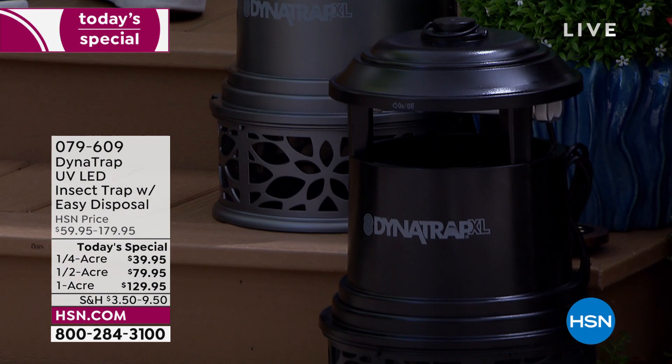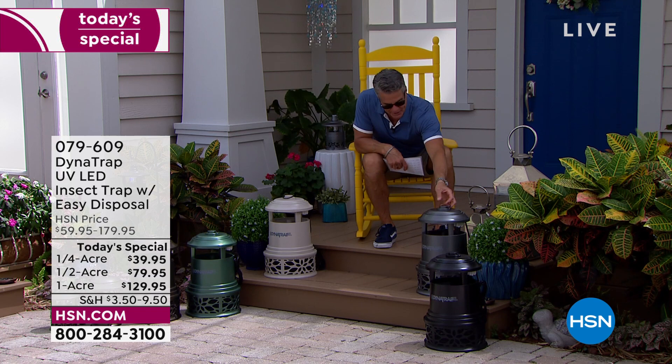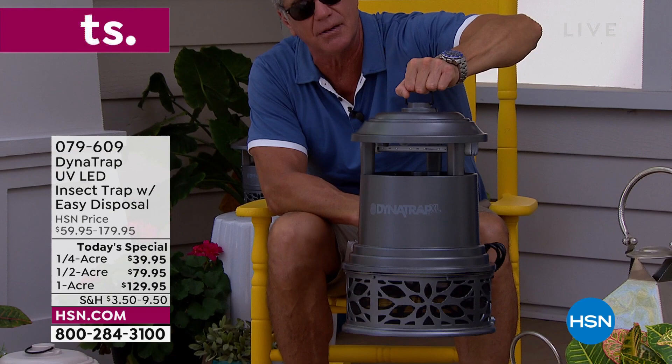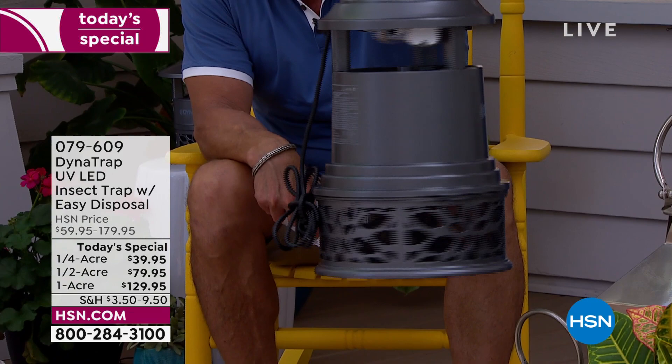If you want to see the size — the big one is about two feet tall and about the same going around in a circle. You hang it from a shepherd's hook, plug it in with an extension cord, and never deal with it again. With the large one you don't even have to empty it all summer — the trap is big enough to hold all the bugs. It's fun to check because it shows your investment is paying off.